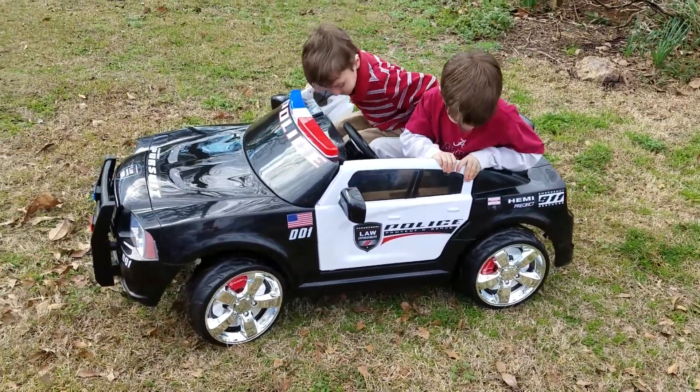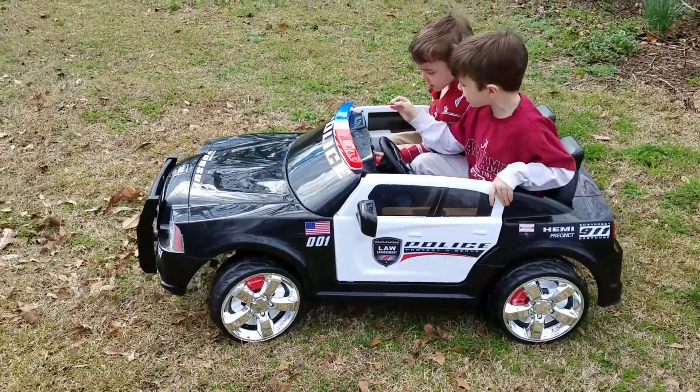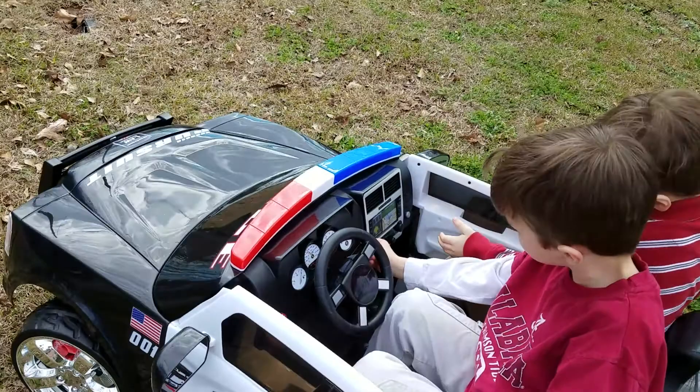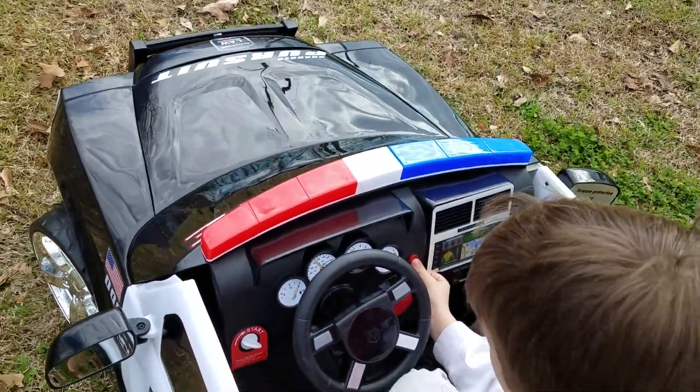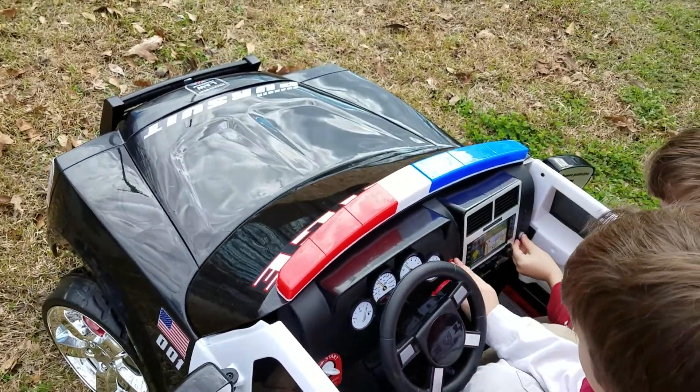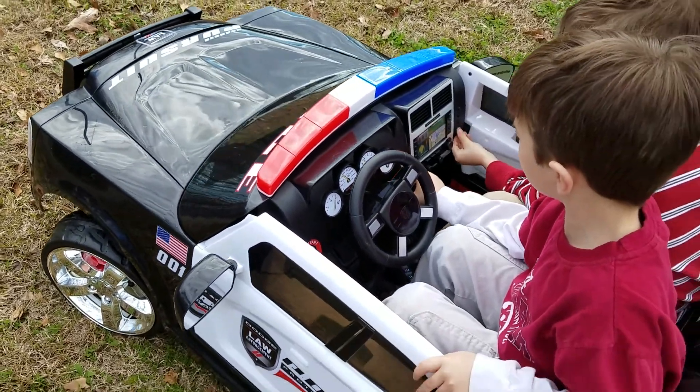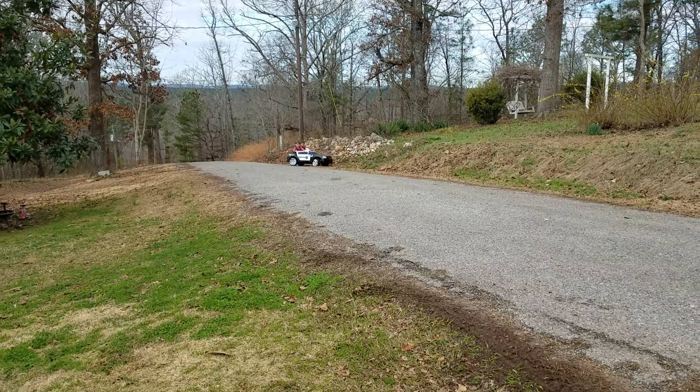How do you turn the sirens on? Push this red button right here! Push that red button right there? Right here. You can't really see the lights, but the little red and blue light up. Those were cool.